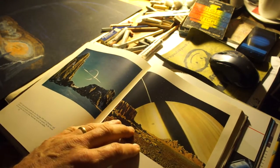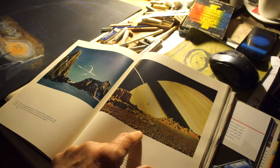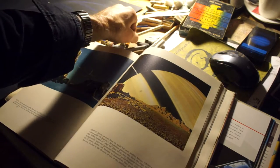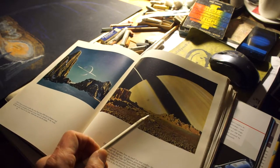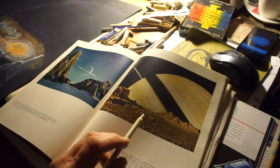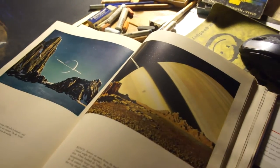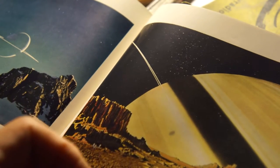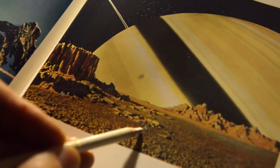Looking at this image of Saturn, I saw Bonestell's use of what Renaissance artists called the chiaroscuro effect — placing a lighter object in the foreground against a dark background shadow. Saturn's rings, seen edge-on, cast their shadow onto the planet as if you were on one of its close moons, Mimas. Bonestell sketched very small astronauts on the surface in the distance — two little white figures, barely visible against the grain of the rocks.